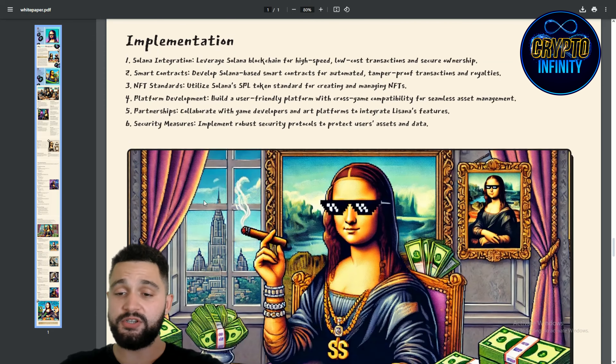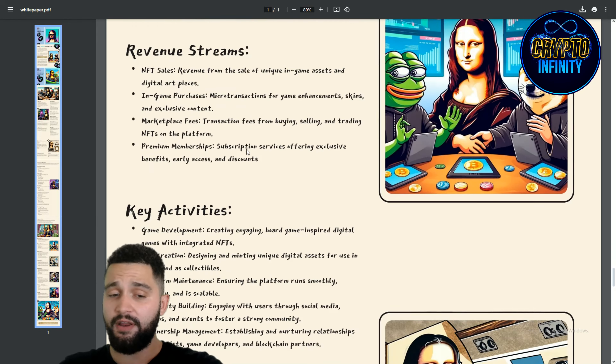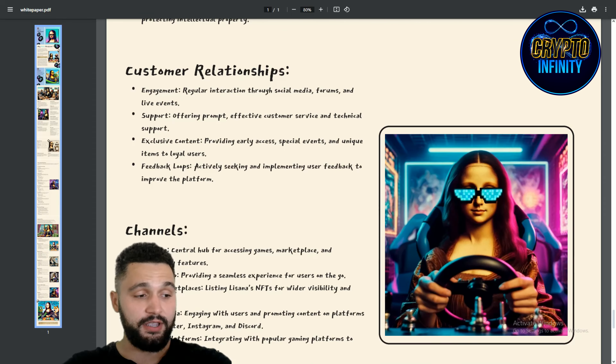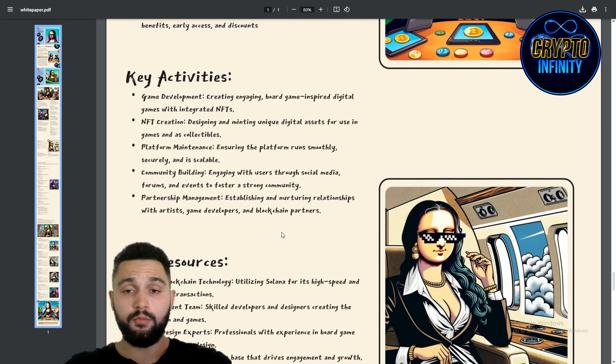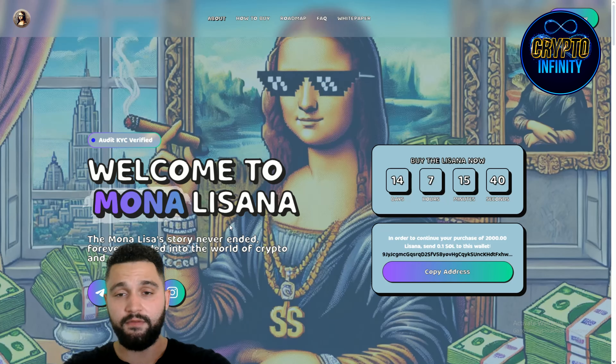Implementation stages, revenue streams, key partners, cost structure — so much covered. Definitely check it out; you'll have great information about this project. Lisana is something special on the Solana blockchain, combining gaming and art implementation, all based around one massive painting.